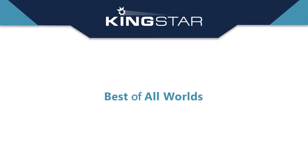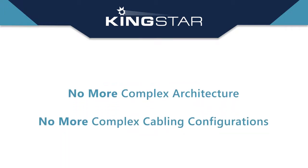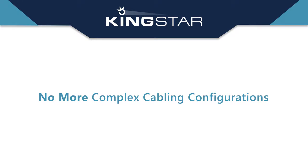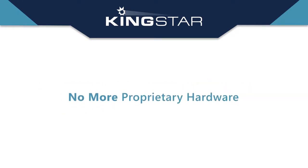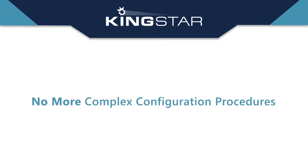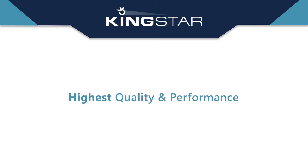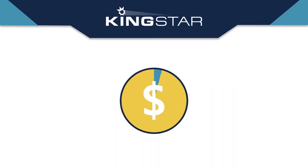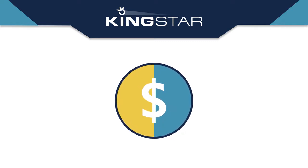Only with KingStar can clients get the best of all worlds: no more complex architecture, no more complex cabling configurations, no more limitations to scalability, no more proprietary hardware, no more complex configuration procedures — and the highest quality and performance compared to any proprietary solution, all at a cost that is 25 to 50 percent less expensive than traditional hardware-based platforms.